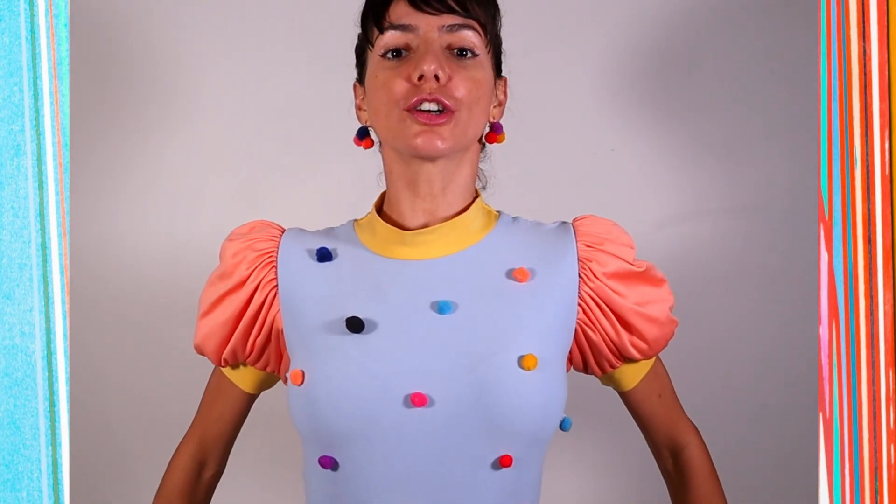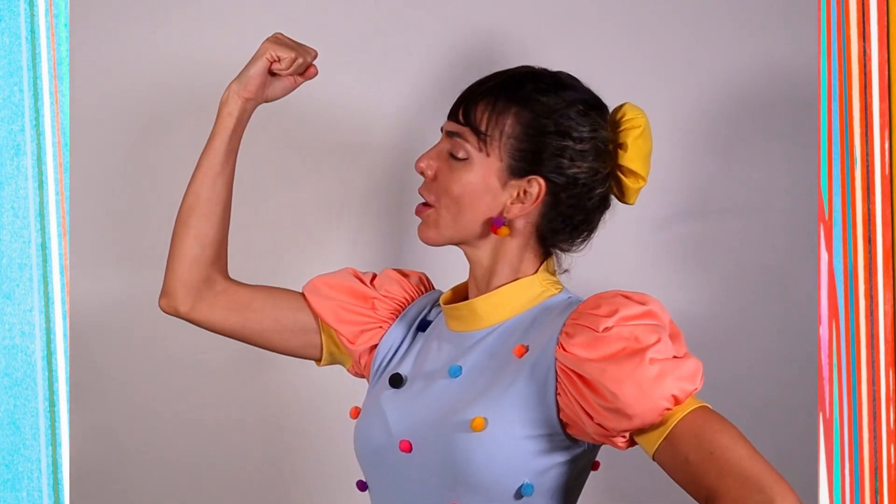Do you want to look taller and stronger? What if I told you that it's possible by simply fixing your posture? Posture is the way you position your back while you're standing or sitting, and it says a lot about someone and even how they're feeling. In this video I'll be showing you three practical steps on how to improve your posture so you can look taller, stronger, healthier, and even more confident.